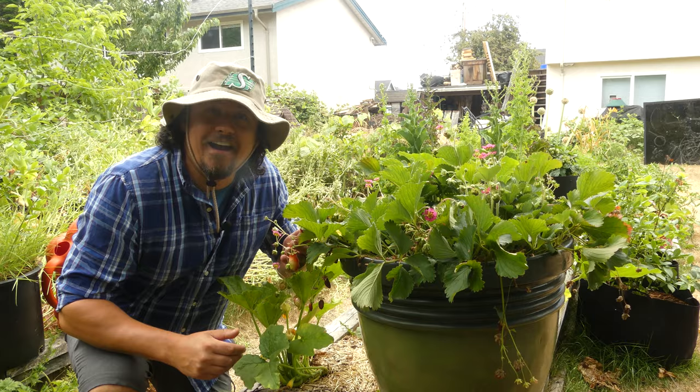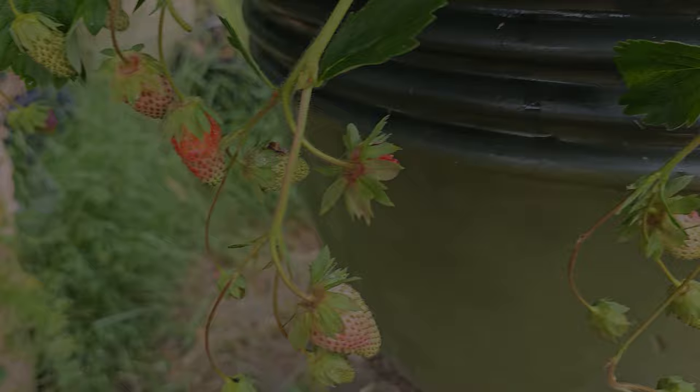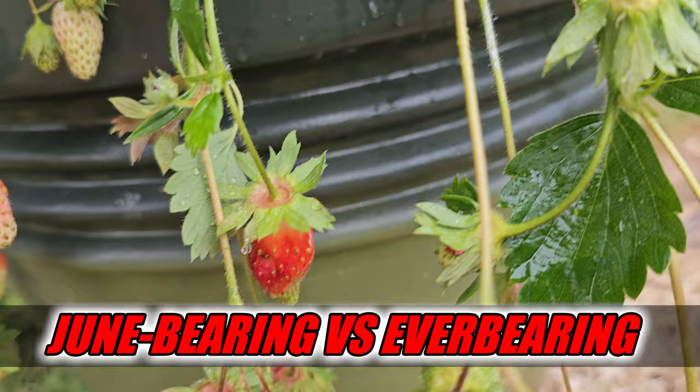Hi, I'm Jeff from the Ripe Tomato Farms. Welcome to another episode of the Garden Quickie, the show where in two minutes or less, we've got some vigor too. And today's episode is all about strawberries — more specifically, June-bearing versus ever-bearing. What's the difference and which one is better?